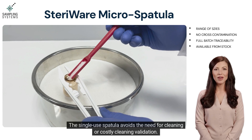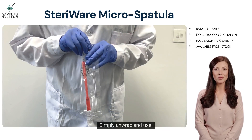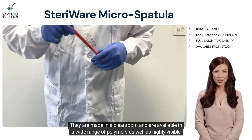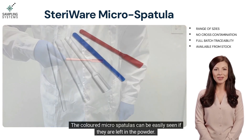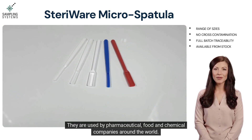The single-use spatula avoids the need for cleaning or costly cleaning validation — simply unwrap and use. They are made in a clean room and are available in a wide range of polymers as well as highly visible colors. The colored micro spatulas can be easily seen if they are left in the powder.